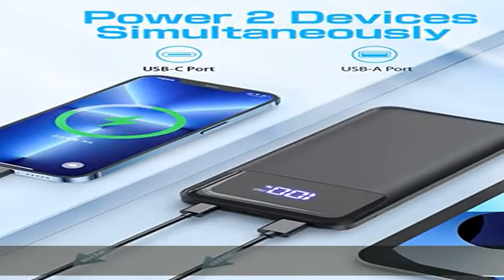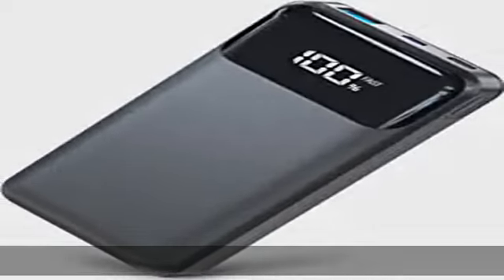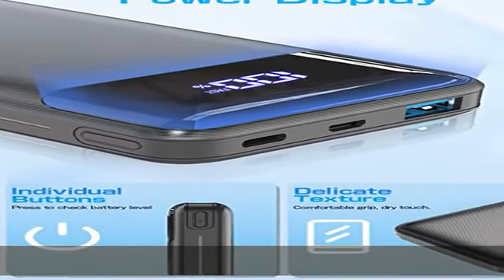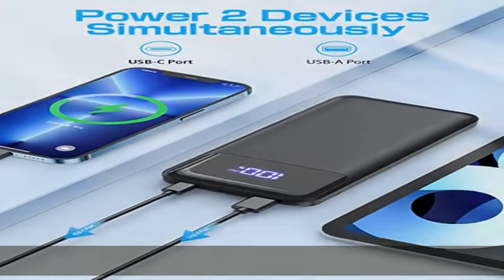Supporting PD 3.0 / QC 2.0 / QC 3.0 / AFC / FCP protocol to provide tailored charging for different electronic devices. LED digital display — power levels can be monitored at any time by pressing a separate button on the side. The minimalist and elegant LED digital large screen displays battery power accurately to 1%.